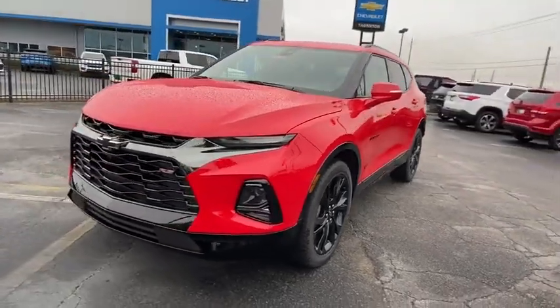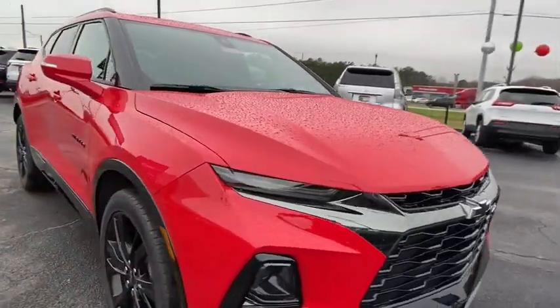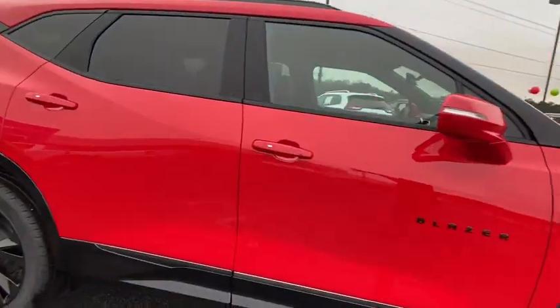Take a ride in the 2020 Chevrolet Blazer. The Chevrolet Blazer is fun to drive around town, comfortable to ride in, and decently capable off-road.